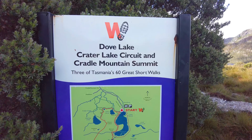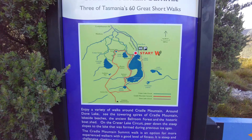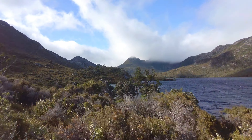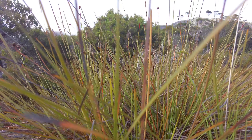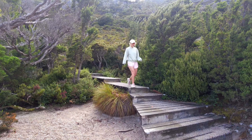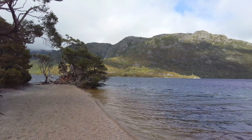So the Dove Lake circuit — it's about two to three hours, I think it's 6k. Even just from the start of the walk the view is already amazing. Yeah, look at that.